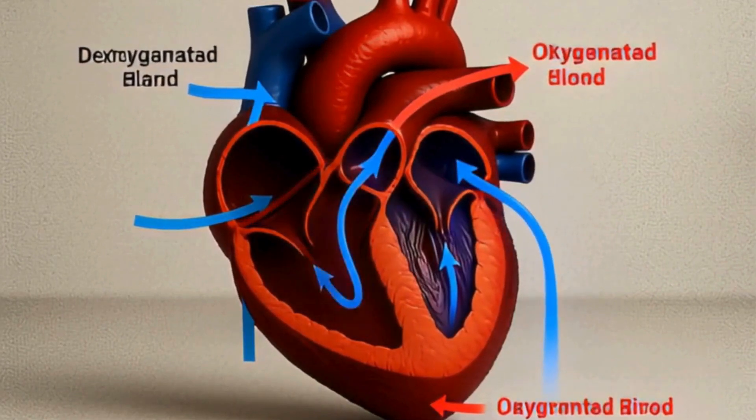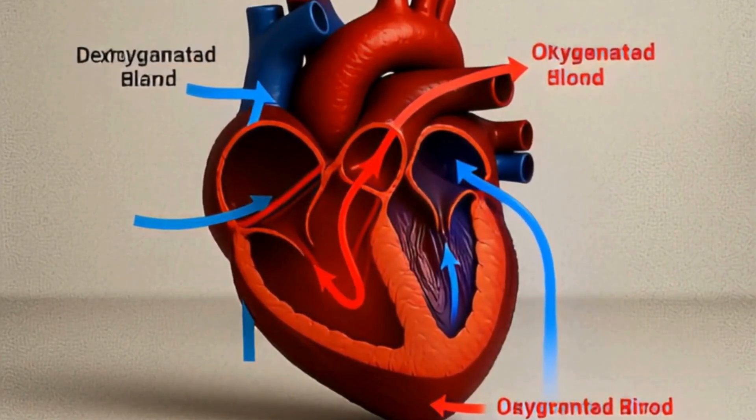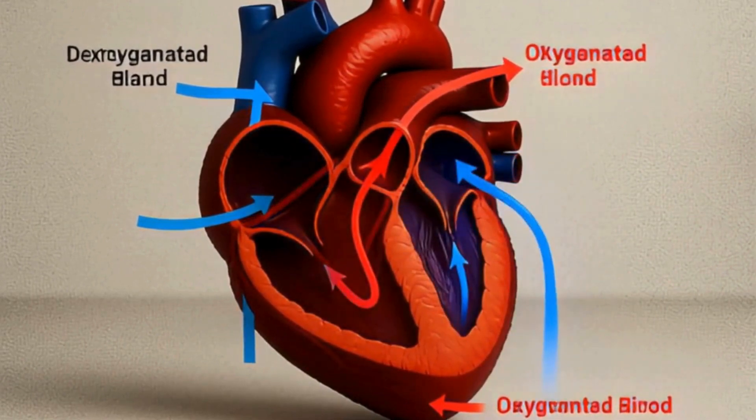Watch the human heart in motion: oxygen-rich blood glows red, flowing to the body, while blue deoxygenated blood returns for a fresh supply.